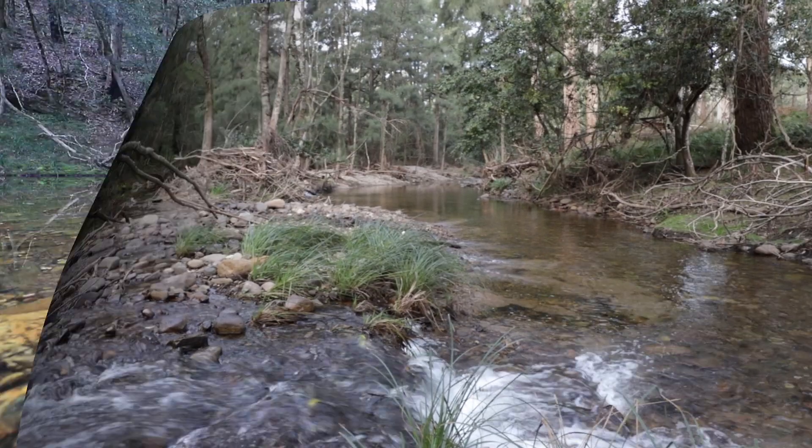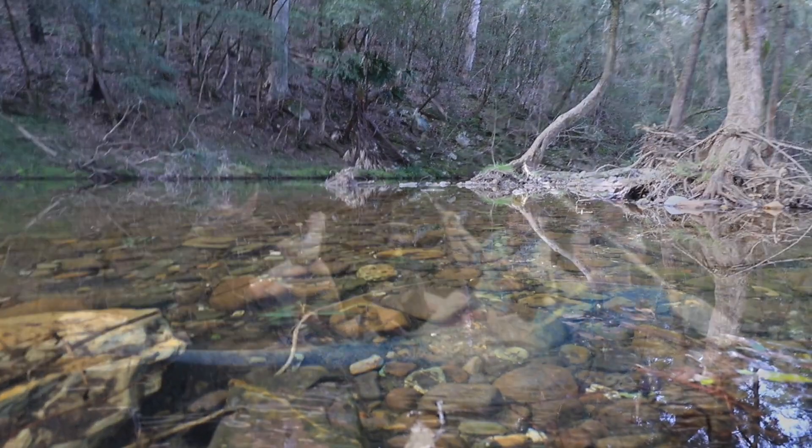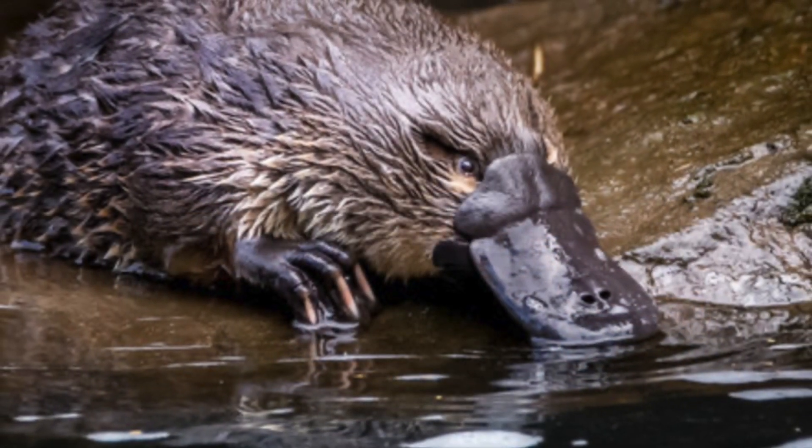Around 800 metres of creek frontage is all yours, which is going to be a real treat in summer as there are great pools to swim in or paddle on, and you may even see a platypus or two.